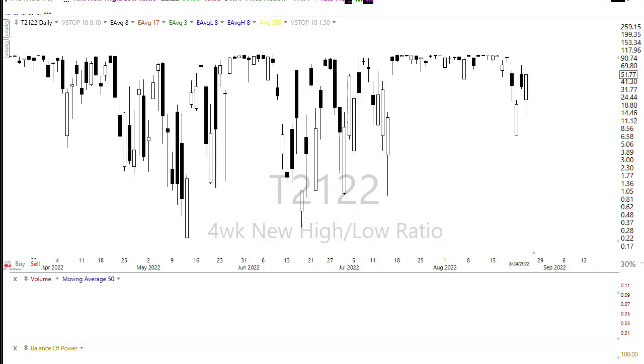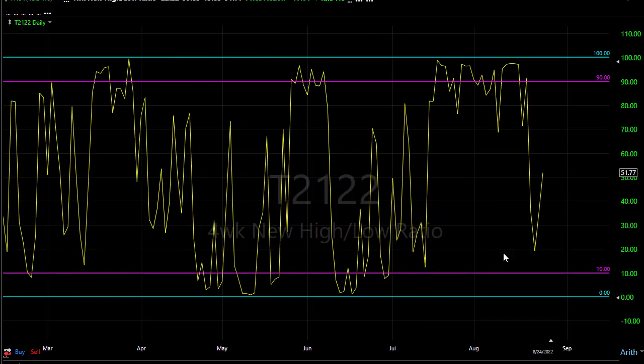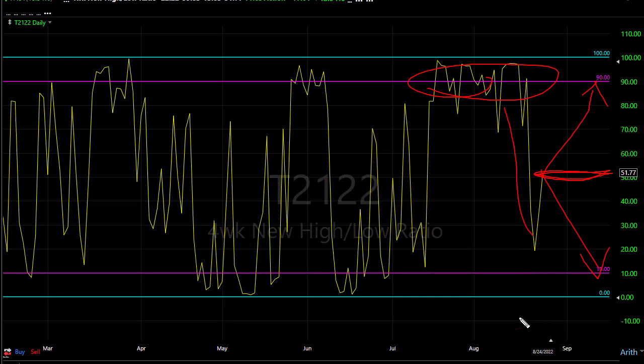Looking at T21/22, we moved back up toward the mid-range — essentially going from close to oversold right back into the middle, sitting on the fence. With all the data we have today, that's probably not a bad place to be. T21/22 doesn't tell us the direction of the market, it just tells us where the pressure points are. When we reach overbought areas we expect the pullback, and when we reach oversold areas we expect the bounce. In the middle, it doesn't tell us much.